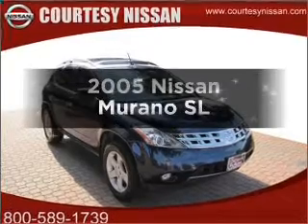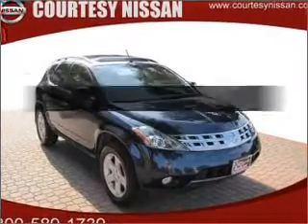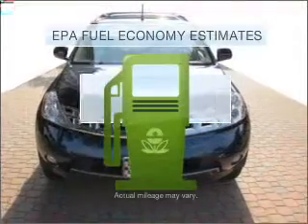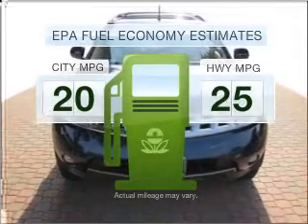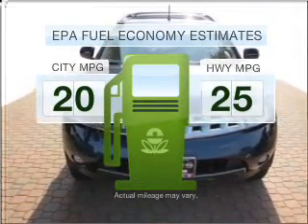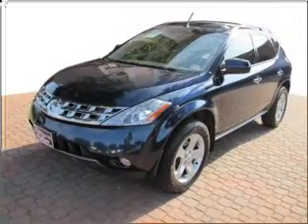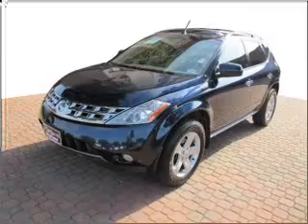Check out this 2005 Nissan Murano. Travel the roads in style and comfort in this great vehicle. Low emissions and the good fuel economy offered in this vehicle are important to you and to the environment. With a reliable six-cylinder engine connected to a smooth shifting automatic transmission,